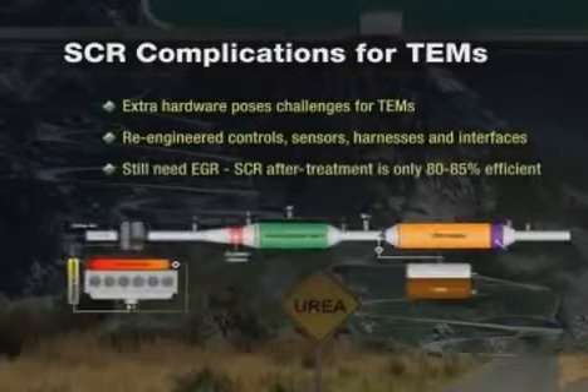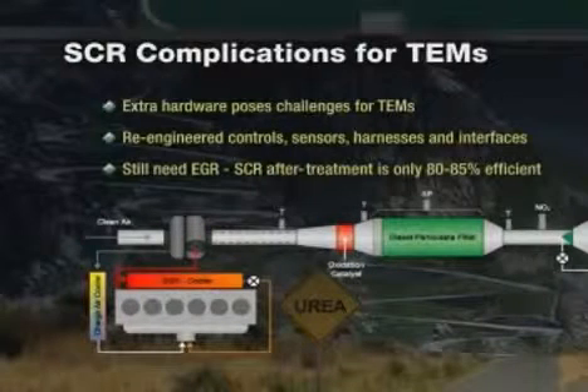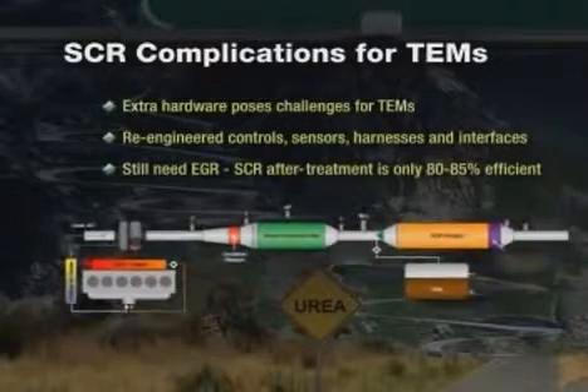Another important note: SCR systems, in addition to the hardware just discussed, also need to use an EGR system. SCR after-treatment systems are only 80–85% efficient, so EGR is still needed and used with SCR systems.